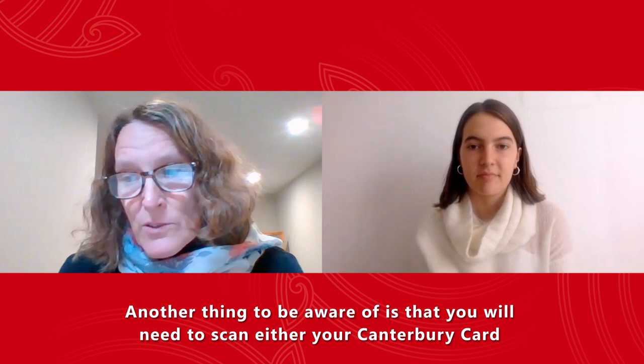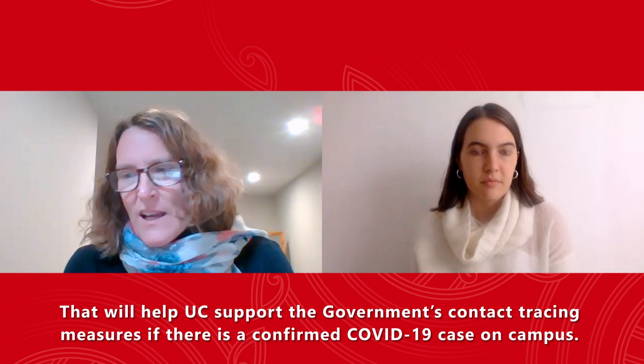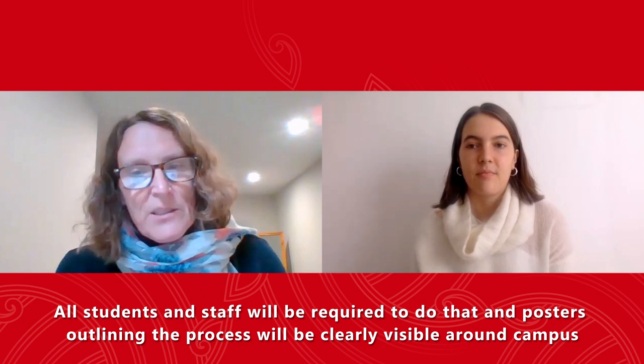Yeah, absolutely. Another thing to be aware of is that you'll need to scan either your Canterbury card or a QR code with your mobile phone when entering buildings and spaces around campus. That'll help UC support the government's contact tracing measures if there is a confirmed COVID-19 case on campus. All students and staff will be required to do that, and posters outlining the process will be clearly visible around campus.